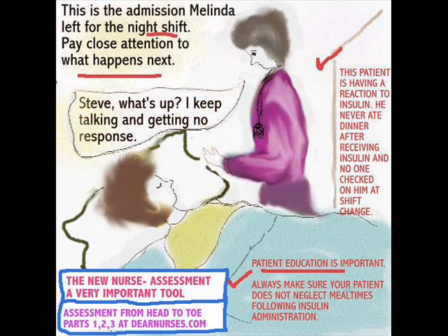Hi guys, we're back and this is now for the new nurse assessment, a very important tool. We all know in the clinical setting that we assess patients, but knowing how to approach a specific situation with a specific patient is extremely important. So let's get started.